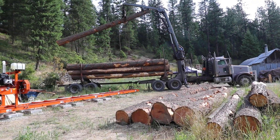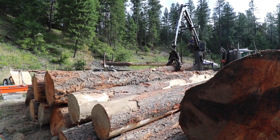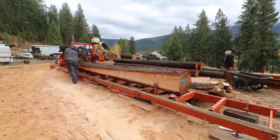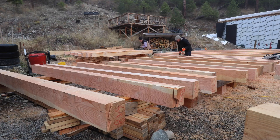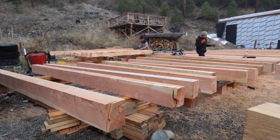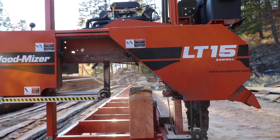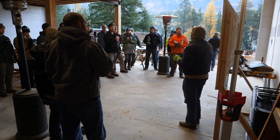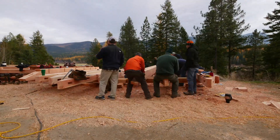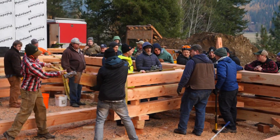Two years ago we had a bunch of logs delivered. We would cram sawmilling that mountain of logs into beautiful timbers for our timber frame into just three weeks, having never run a sawmill before. We were under the gun — months prior we got the amazing news that an army of people were coming from around the world to help bring this timber frame to life. We couldn't let those people down.